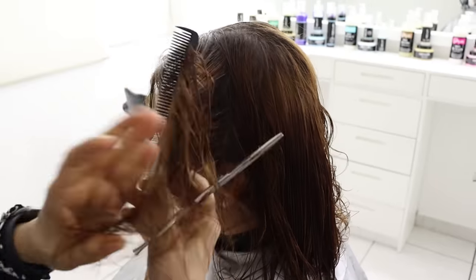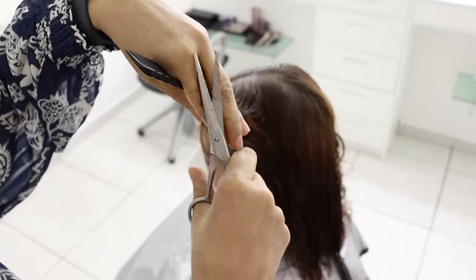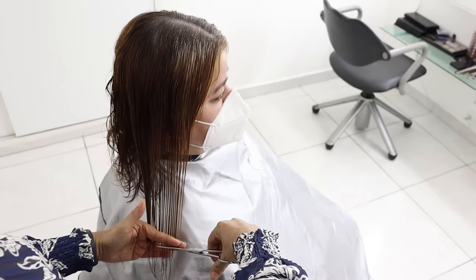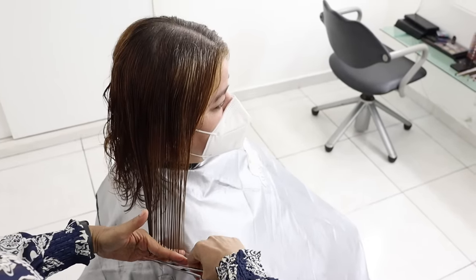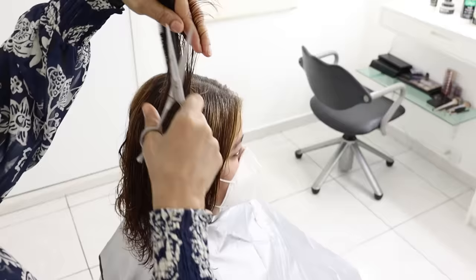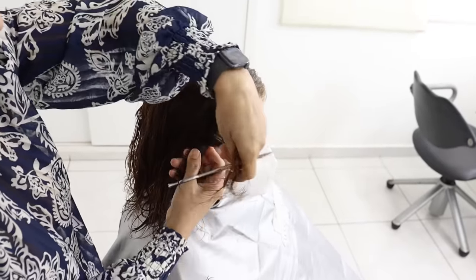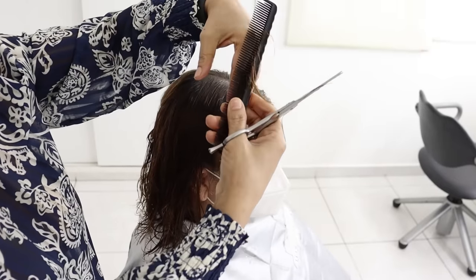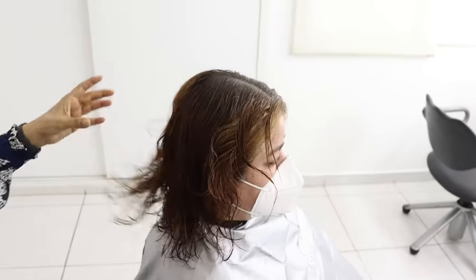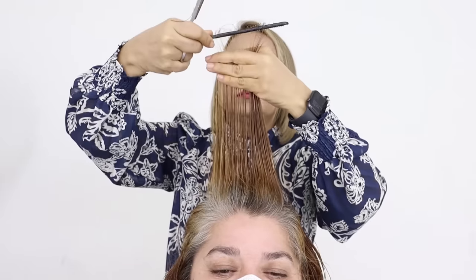On the next side of the head we perform the same procedure, but this time focusing on the bangs first. I will carefully section off the bangs to ensure precision, then lift the hair to a 180-degree angle, which is crucial for achieving the desired layering effect. This angle helps create a natural fall and blend with the rest of the hair. I then cut the excess ends, making sure to follow the natural shape of the bangs to maintain overall balance and symmetry.